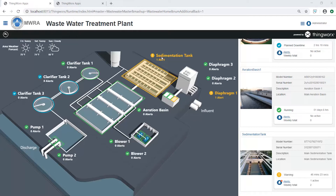To monitor the entire enterprise's performance, ThingWorx provides an operational overview of the plant, from the intake of raw wastewater via the influent pipes, to the sedimentation and aeration processes, through the three clarification tanks at the top, to the eventual discharge of treated water.